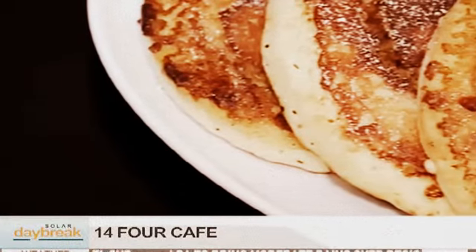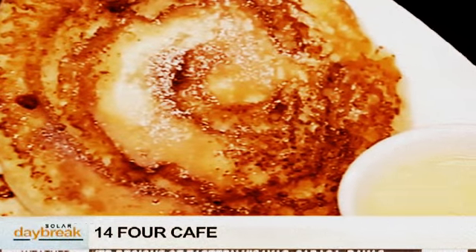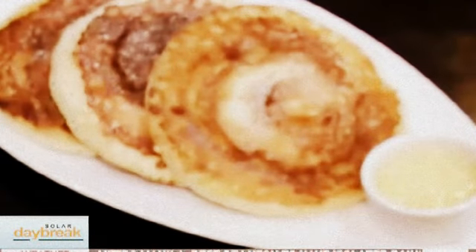Tell me about these pancakes — they look so good and they really smell so good. What are they? These are our cinnamon bun pancakes. They're one of our best sellers — one of our guests even said they'd have these as their last meal, so that was a huge compliment for us. What goes in a cinnamon bun pancake? It's cinnamon — we have our typical pancake batter and then we swirl it with a mixture of cinnamon, butter, and sugar. Lots of good stuff. And look how thick they are!